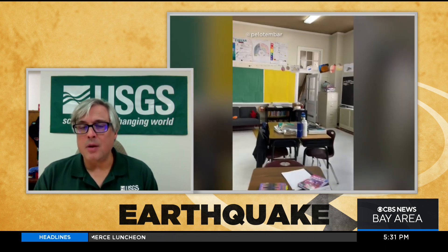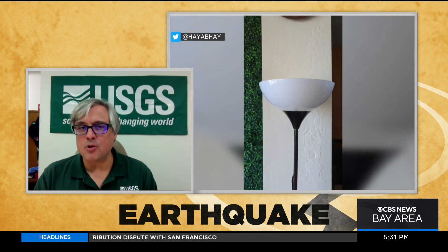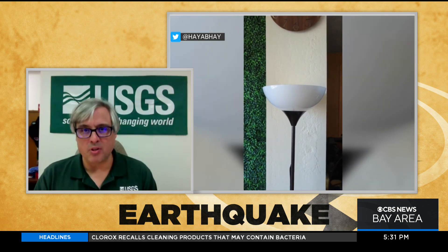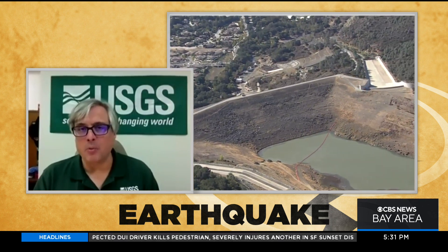In the case of MyShake, they would be delivering alerts to people who could feel an intensity three or higher. An intensity three is kind of like a heavy truck passing by your house — that sensation. So if you've ever felt that, that's where they will deliver alerts to people. We know that a lot of people got alerts from MyShake and other alert providers today.